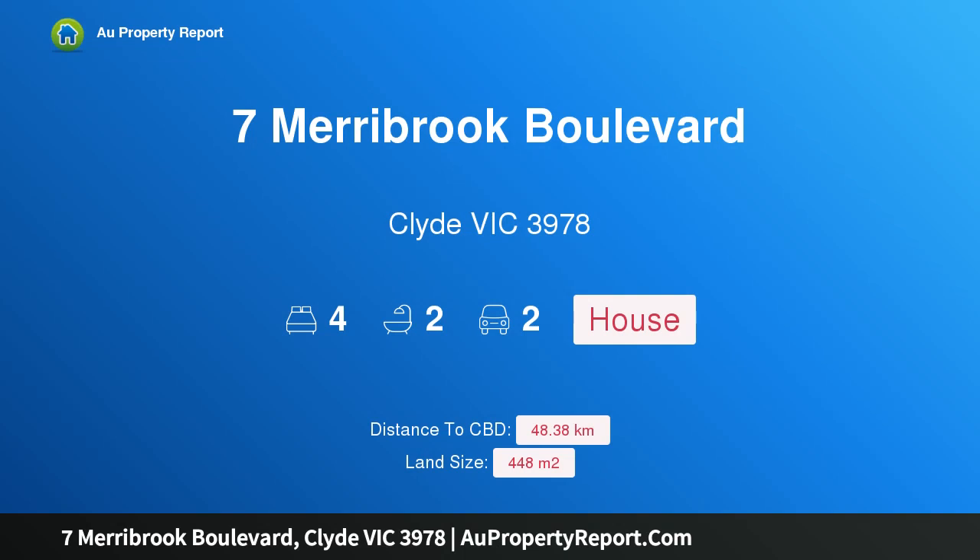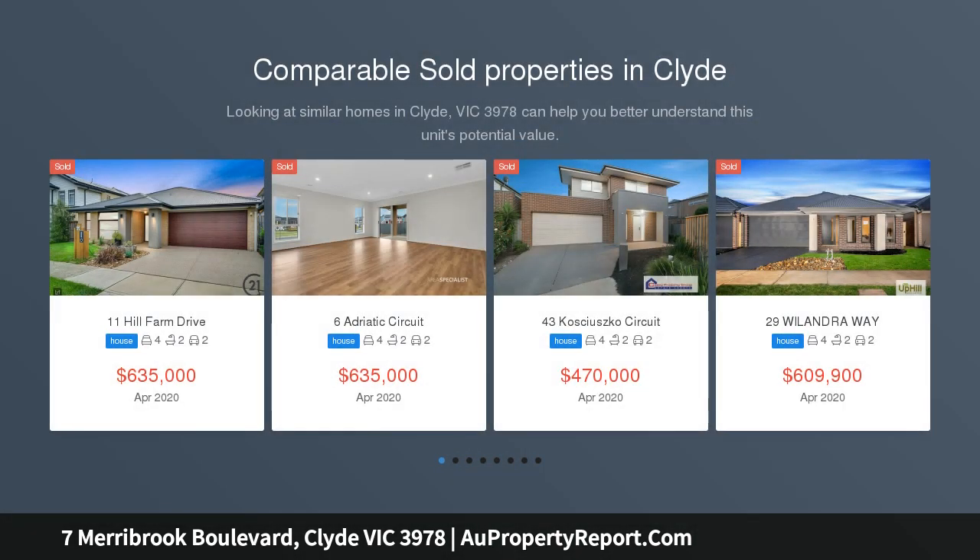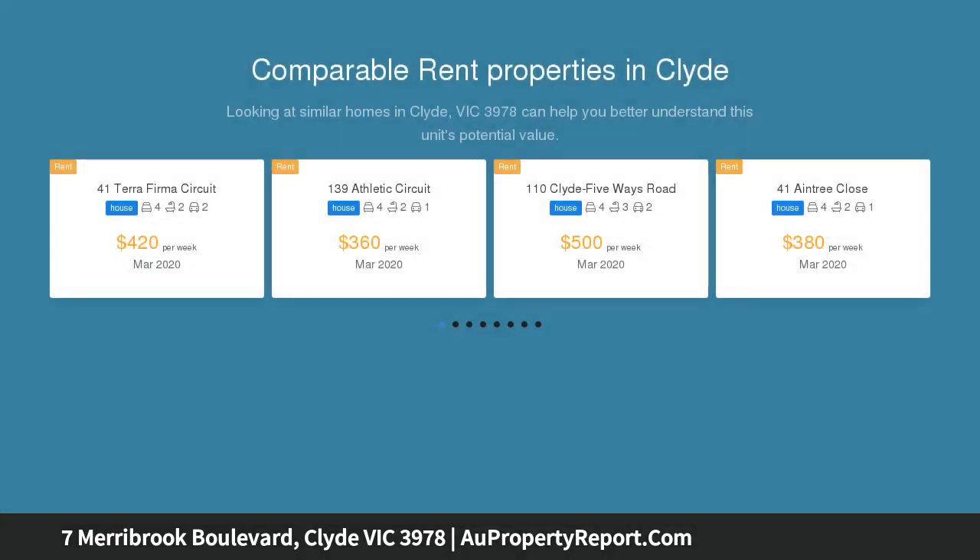Hi, I am glad to introduce Property 7 Meribrick Boulevard, Clyde Victoria 3978, Display Home 7% Leaseback.